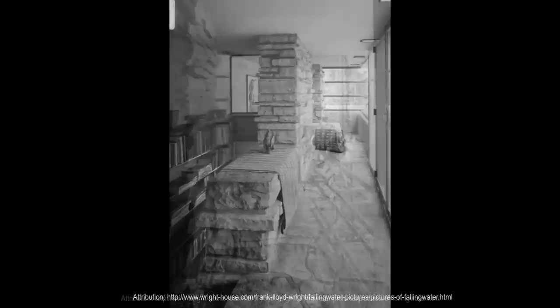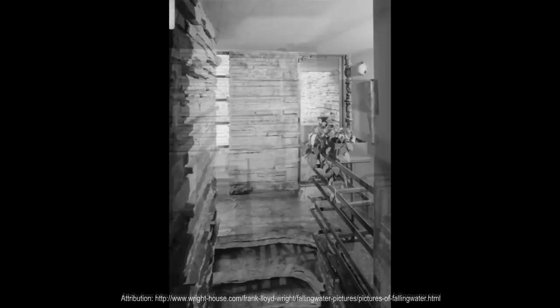Integration with the setting extends even to small details. For example, where glass meets stone walls, no metal frame is used. Rather, the glass and its horizontal dividers were run into a caulked recess in the stonework, so that the stone walls appear uninterrupted by glazing.